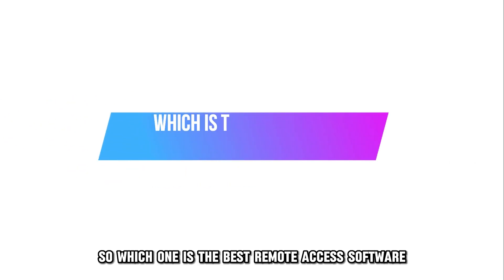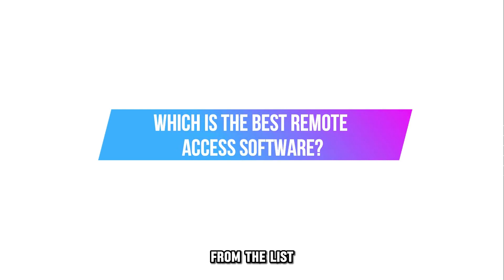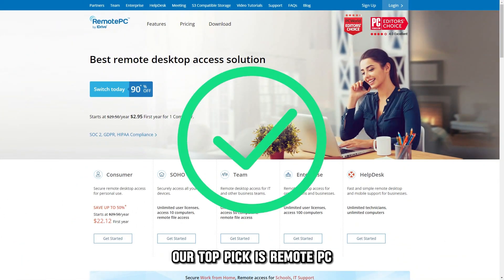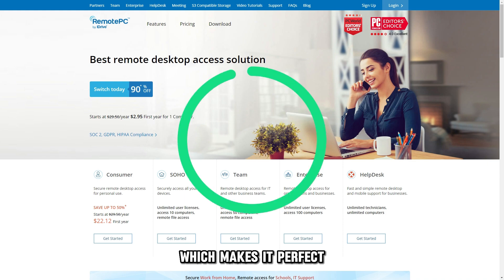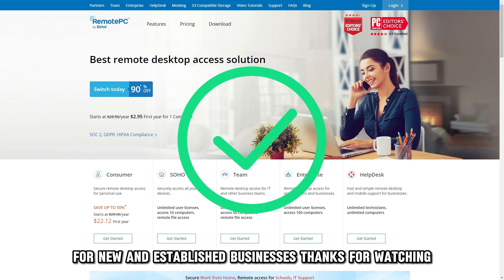So, which one is the best remote access software from the list? Our top pick is Remote PC. We love its easy setup and scalability, which makes it perfect for new and established businesses.